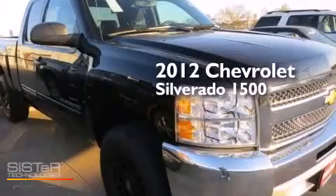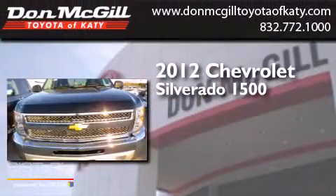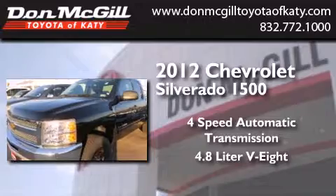This is a 2012 Chevrolet Silverado 1500. This truck has a four-speed automatic transmission and a 4.8 liter V8.